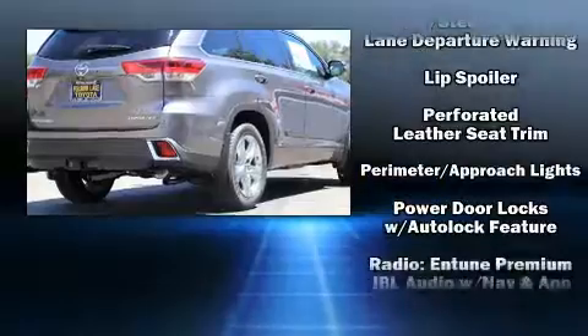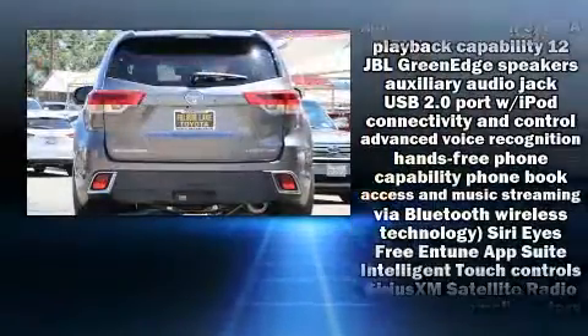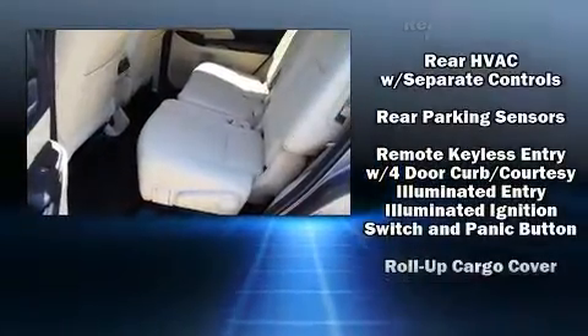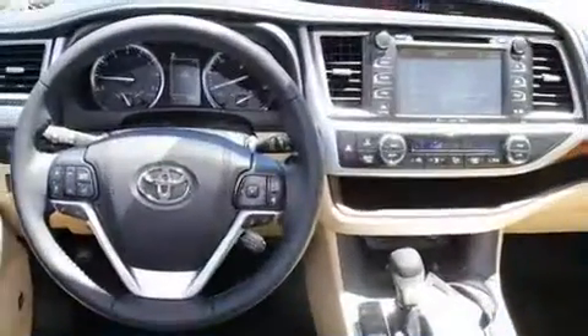Toyota also prioritized safety and security by including head curtain airbags, traction control, and four-wheel disc brakes with ABS. Adaptive cruise control maintains a preset distance behind the car ahead of you, simplifying highway driving and enhancing safety.